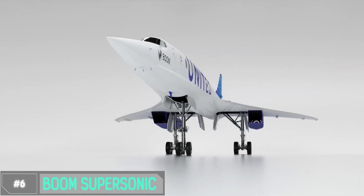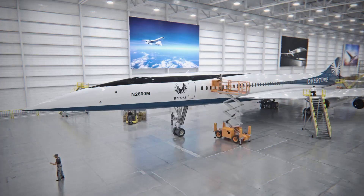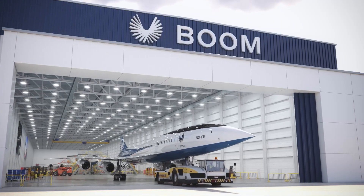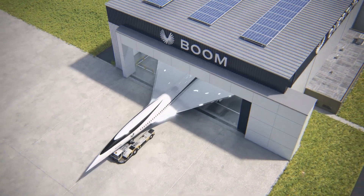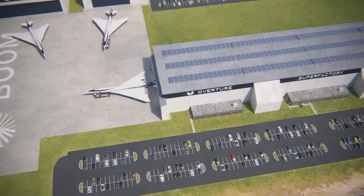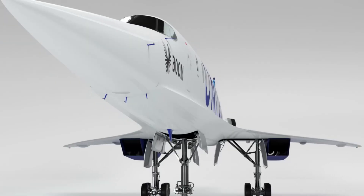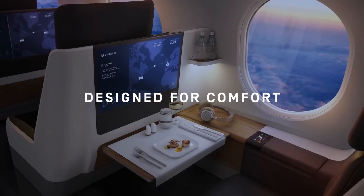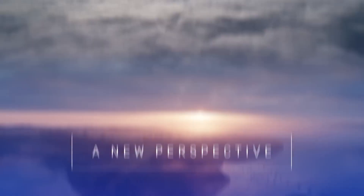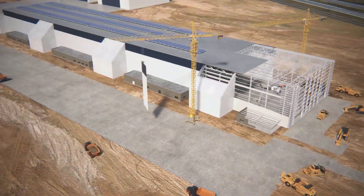Number 6: Boom Supersonic. Traveling at over twice the speed of sound, cutting your flight time in half — that's exactly what Boom Supersonic is all about. This next-gen aircraft is designed to revolutionize air travel. The Boom Supersonic boasts a streamlined, elegant look with a delta wing design and advanced materials contributing to both speed and fuel efficiency. Its innovative propulsion system uses advanced engines and aerodynamics to break the sound barrier without the sonic boom associated with older supersonic planes.